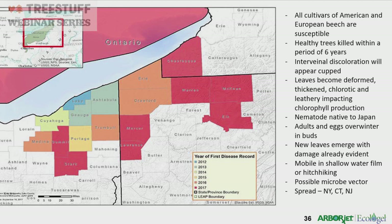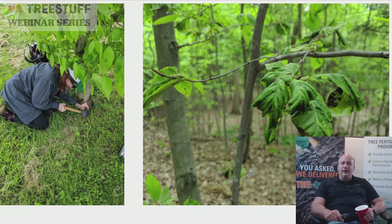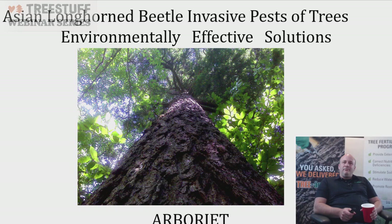Beech leaf disease is highly mobile — it's been found in Ohio, New York, Connecticut, and New Jersey and is moving fast. Researchers also believe a micro-vector is involved. We have been seeing some effectiveness with our emamectin benzoate — Triage G4 or Triage R10 — treating for the nematode, and we're monitoring those results with ongoing research.